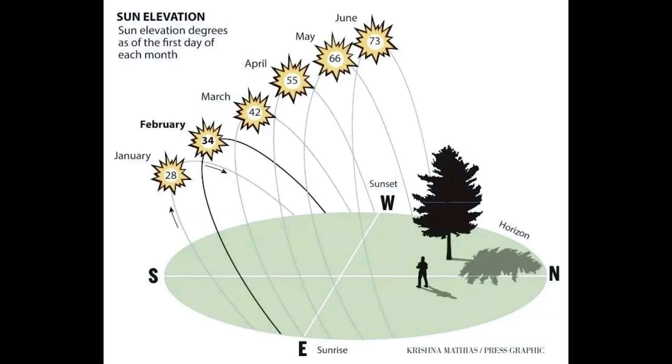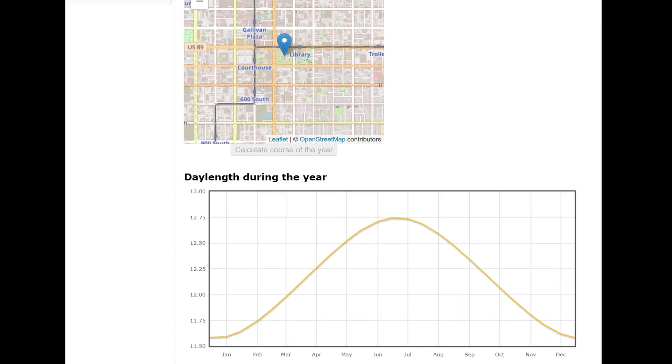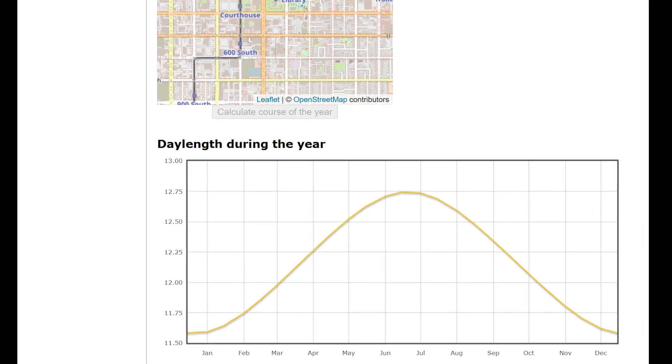I could estimate this based on the watt-hours per mile of the vehicle versus the power production of the solar panels, but I wanted to do an actual real-world test which will account for efficiency losses and whatever random variables may occur. Based on the couple of years prior, I knew that the months from November through February would not yield very many miles, since those are flat-mounted solar panels on the trailer and in the winter the sun is really low in the sky, and more importantly, the days are really short. Due to this, I decided to just do the experiment from March through October.